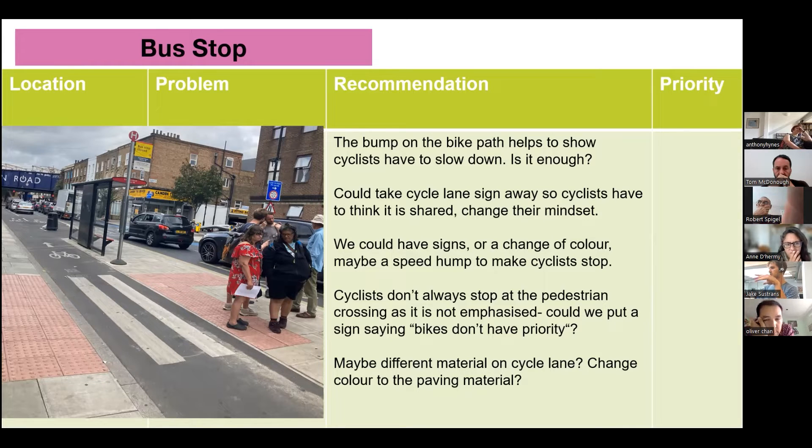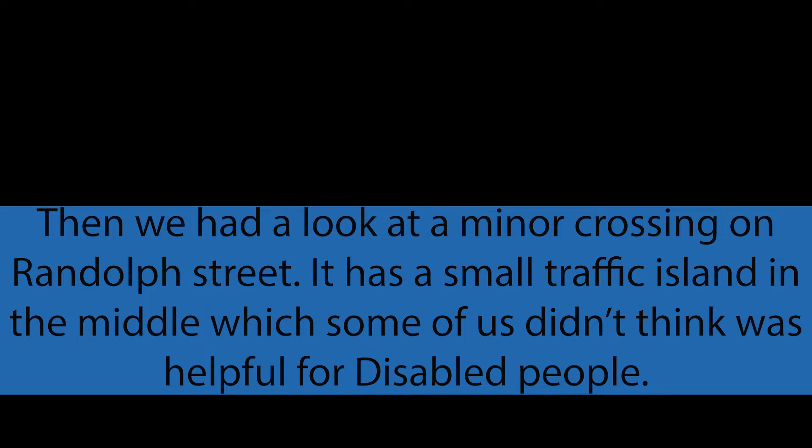Other ideas to make cyclists slow down included signs, a change of colour, and 'Beware Pedestrians' markings. We also had a look at a minor crossing on Randolph Street. It has a small traffic island in the middle, which some of us didn't think was helpful for disabled people.